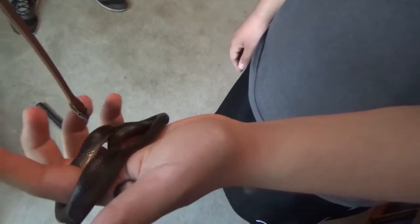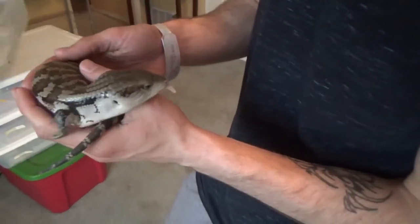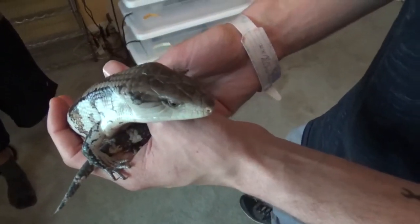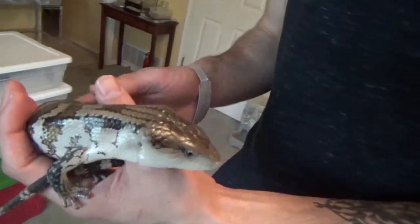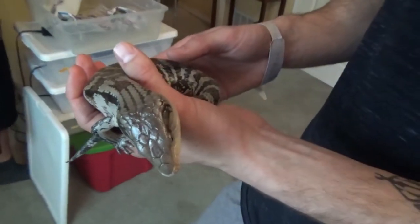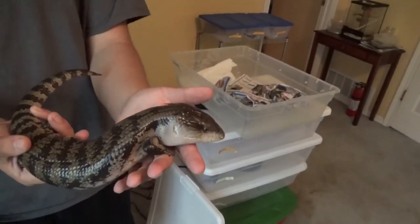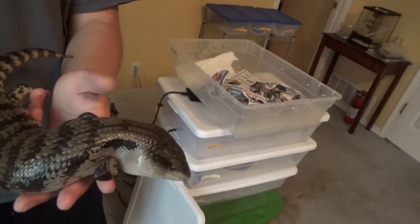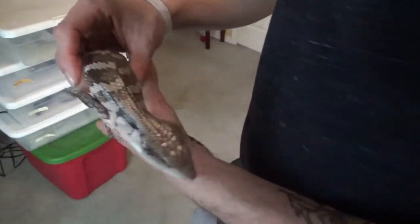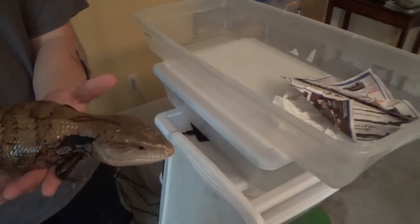These are nice. Remind me, are these easterns? Indonesian. These are blue tongue skinks, guys. These are getting more and more popular it seems like. I love their tiny stubby little legs.